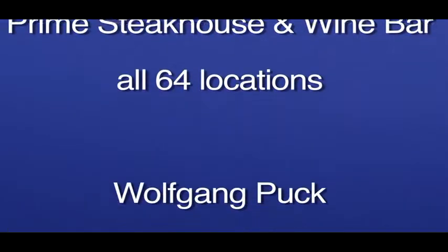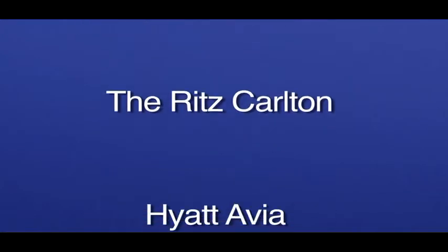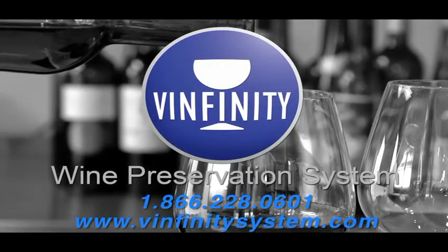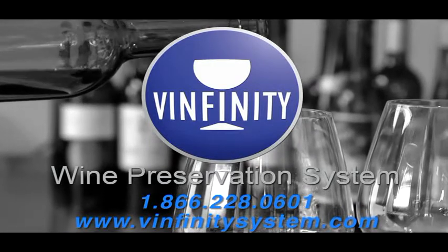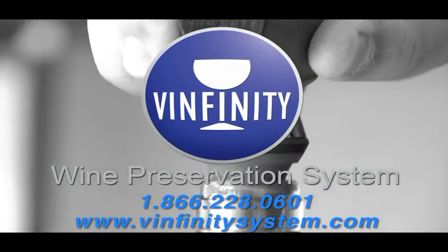Vinfiniti is already in use and has proven effective at some of the finest buy the glass programs in the industry. This is Armando Luiz, President of Infiniti Systems. Please go to our website to learn more or contact the Infiniti representative to arrange a demonstration or request a proposal.